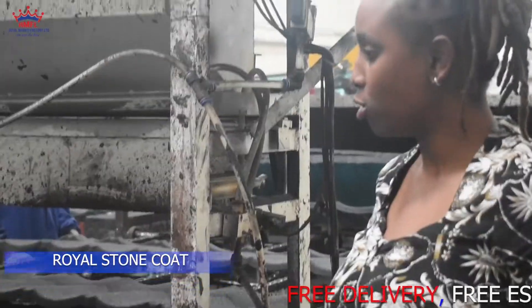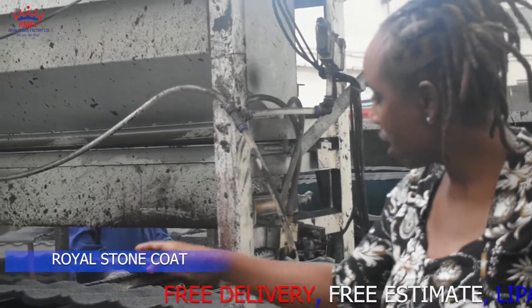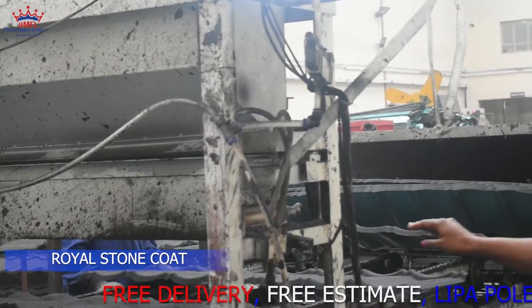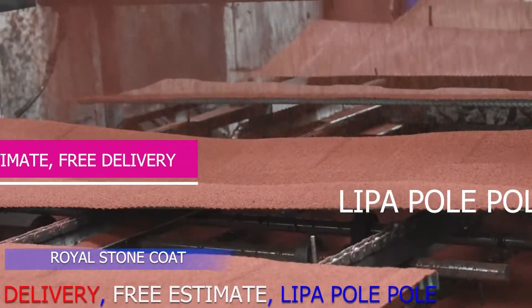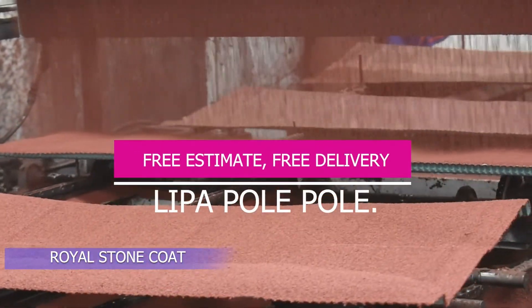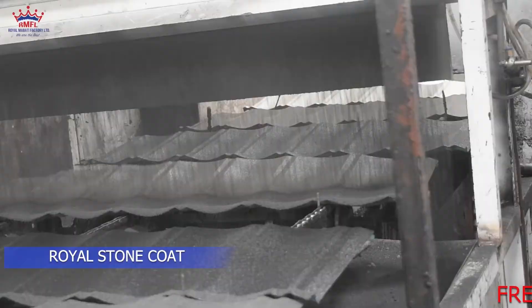After the acrylic top coat has been applied, it is then fed into the next machine so that the stone chip coating can begin. We also ensure that the top coating is done evenly and the ratio of the acrylic is done correctly, so as to avoid defects.